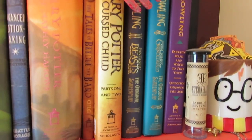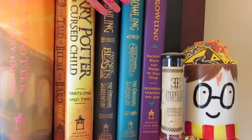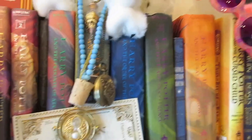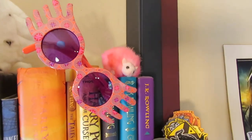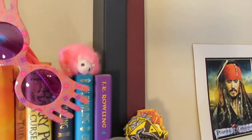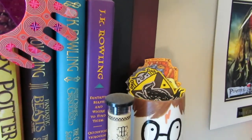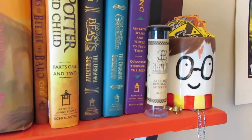Fantastic Beasts and Where to Find Them, The Crimes of Grindelwald, and Fantastic Beasts and Where to Find Them and Quidditch Through the Ages. Above that we have Luna Lovegood Spectrespecs, another Pygmy Puff, two character ones, this mug that my friend made me along with a couple badges that I made, and a babbling beverage.